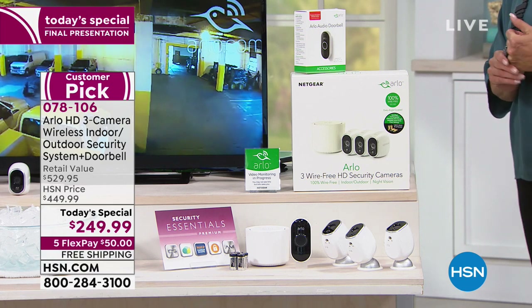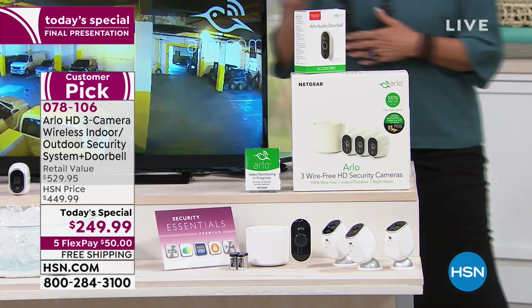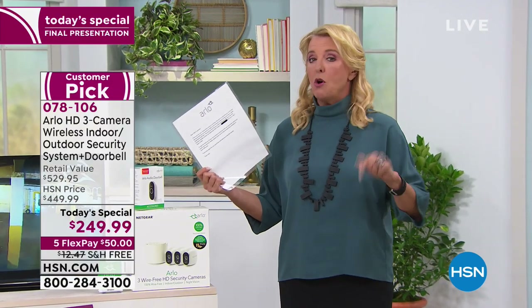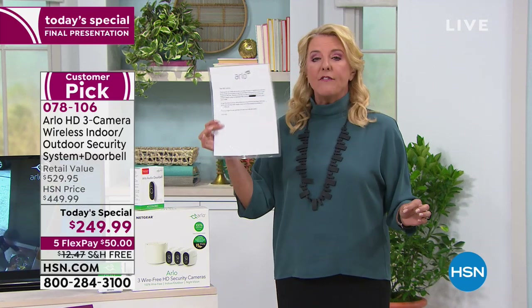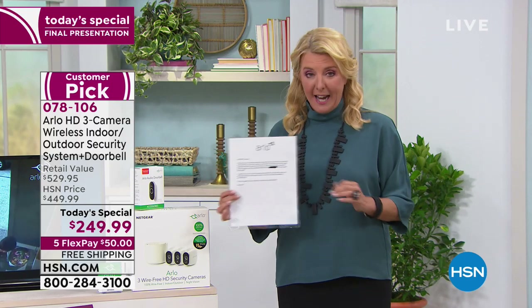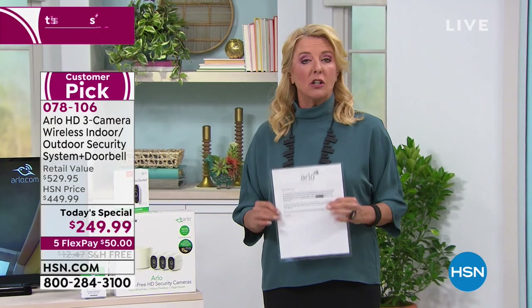You also get the Security Essentials download — a voucher for online security, so we're really covering all the vulnerable places in your life. And you're going to get a letter from Arlo that comes in every single box — HSN customers go to the front of the line and get preferred service. If you need to call Arlo with any questions or get help, they're there for you. That's another special feature you can't get anywhere else.